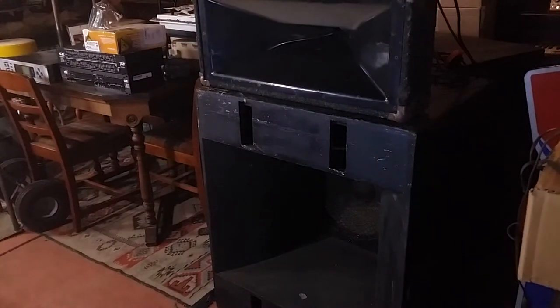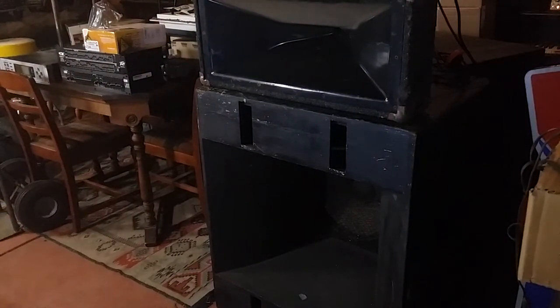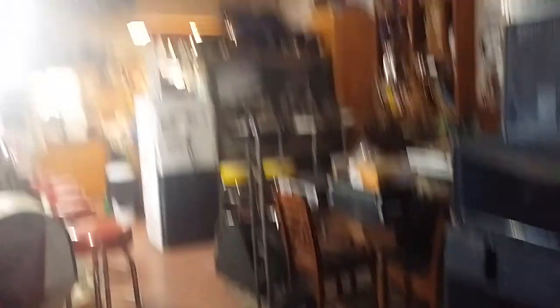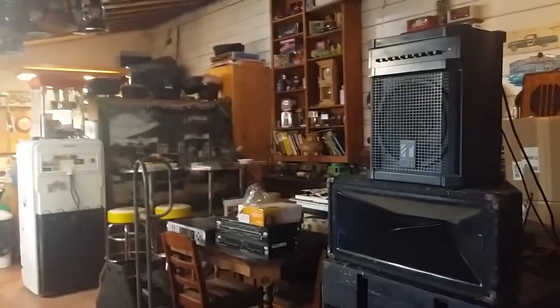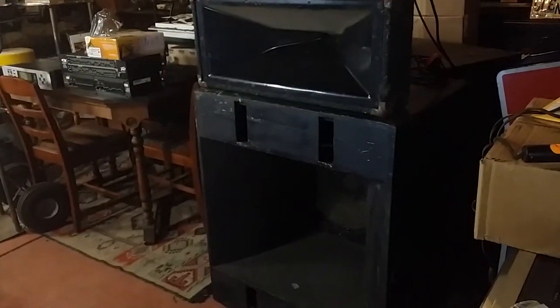It doesn't take much to fill this room with sound. You can walk all the way around this room — it's about 18 by 30-something feet, full of stuff. Not bad.